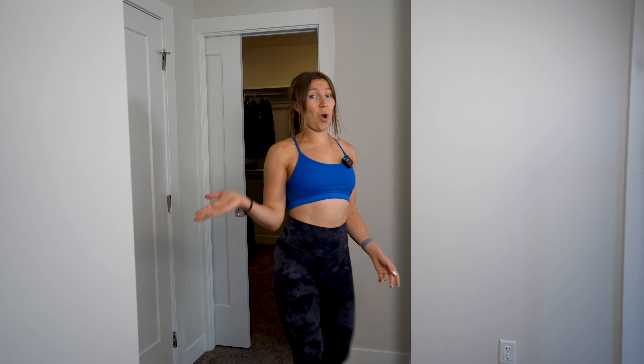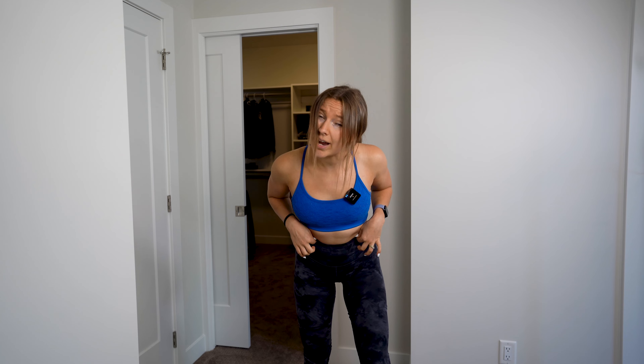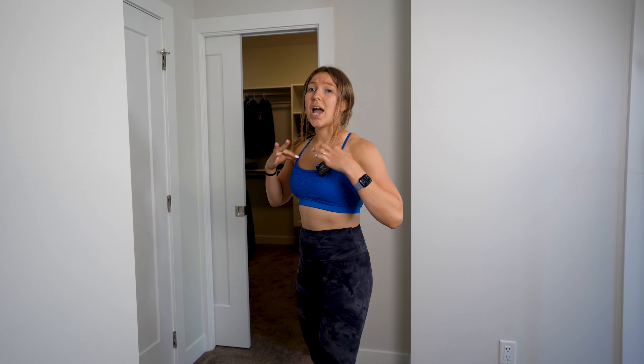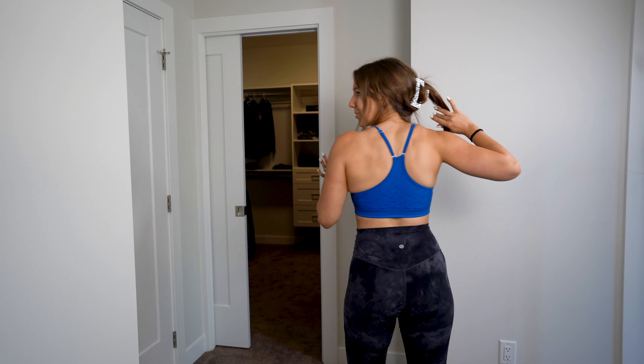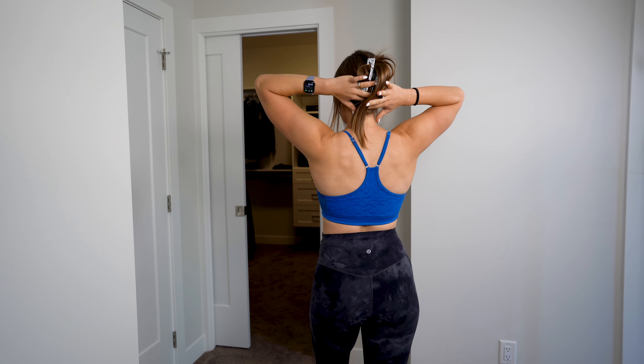Back to another 100% Lululemon fit. These Align leggings are super high rise — it's always nice to have that extra high rise on your tummy, tucks everything in. These are size four and the sports bra is a size six. I always like to size up with the sports bras because they fit a little bit smaller. Here's the full 360-degree view.